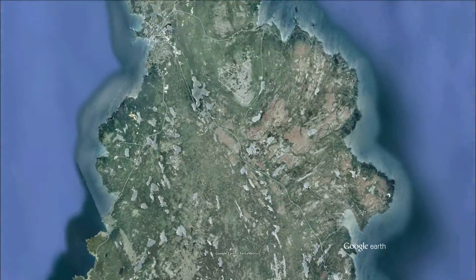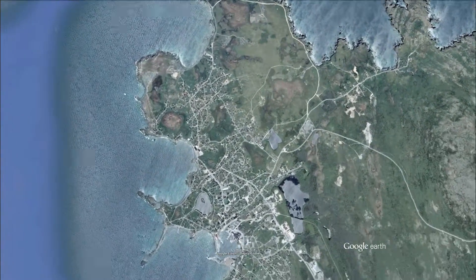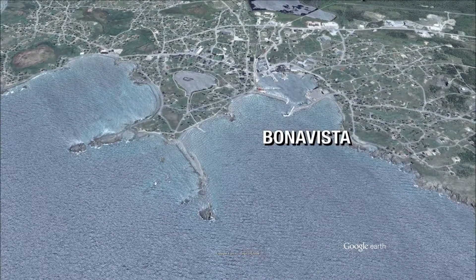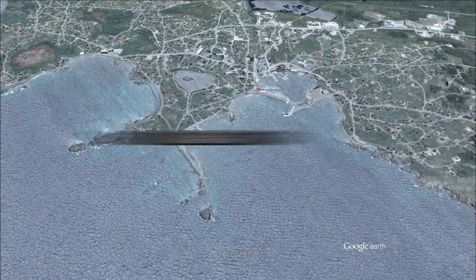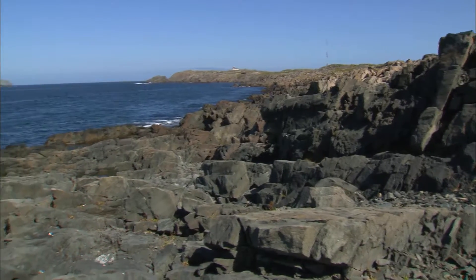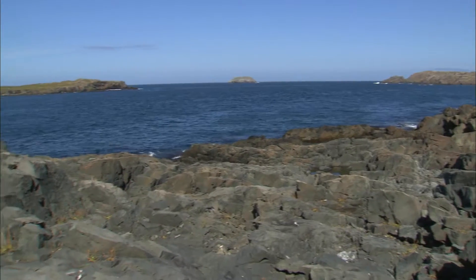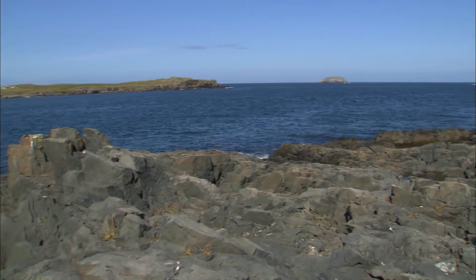This time, our destination is the 1497 landing site of one Giovanni Caboto, a.k.a. John Cabot. Apparently, when the Venetian explorer-for-hire landed here on behalf of Henry VII, he exclaimed, 'Oh, Buona Vista' — 'Oh, happy site.' Well Norm, it's going to take everything within my power to not start singing 'This Land is Your Land.' I can't believe this — this is spectacular!